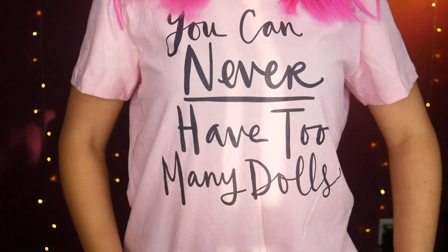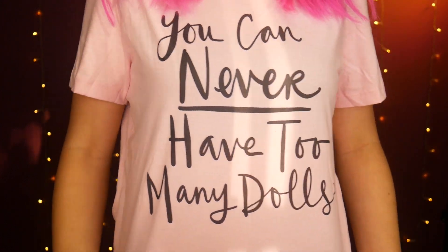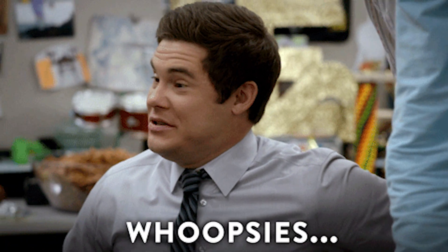Hey everybody, welcome to the Doll Circle! Today I'm reviewing a ton of dolls, so this is going to be one of many videos I'll be filming. I'm wearing my new shirt from my amazing friend — it says 'You can never have too many dolls.' Thank you Melissa for this top, I really love it! Unless the credit cards max out — then you do have too many. I have so much in front of me, I don't even know where to start.